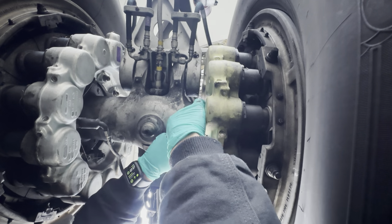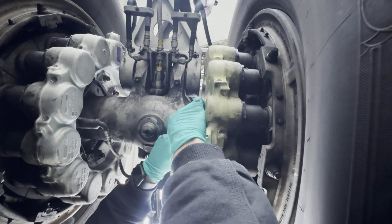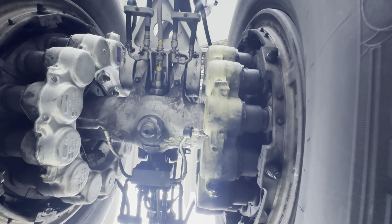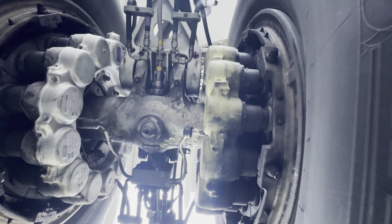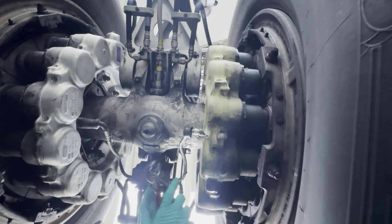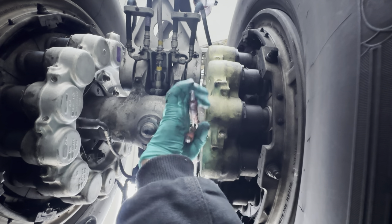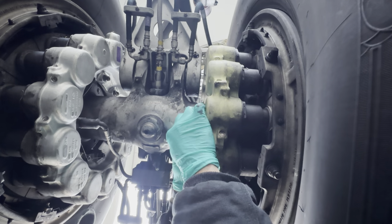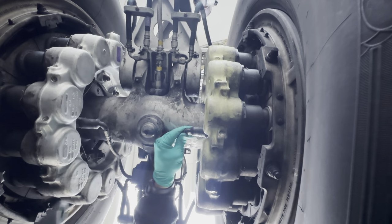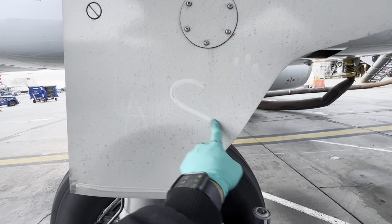Tighten this up, do a quick ops check, make sure all the parameters are good. Just snug it up - not too tight. All secure. There you go - easy. And we've got to send it with a little bit of love as always.